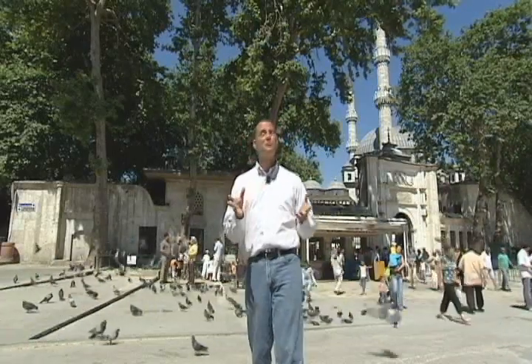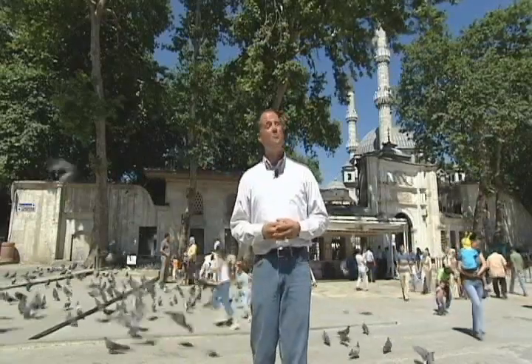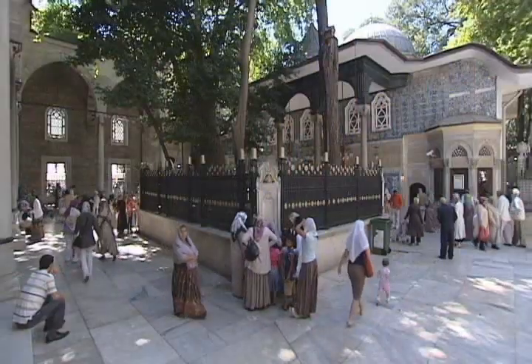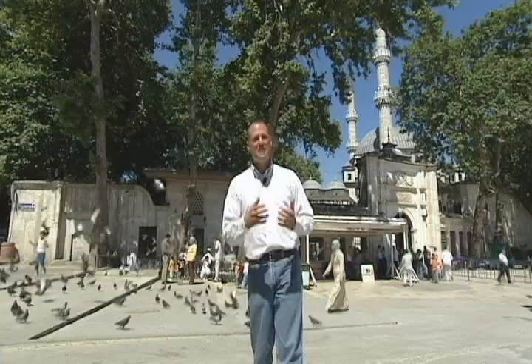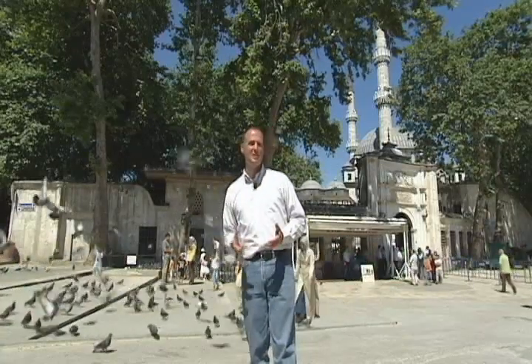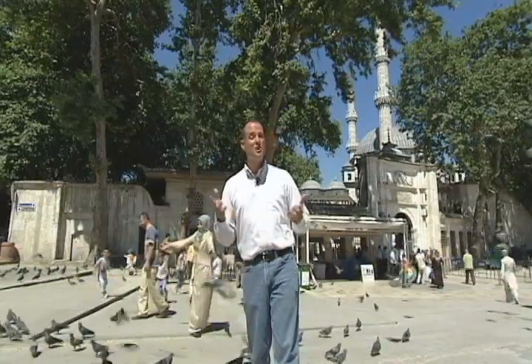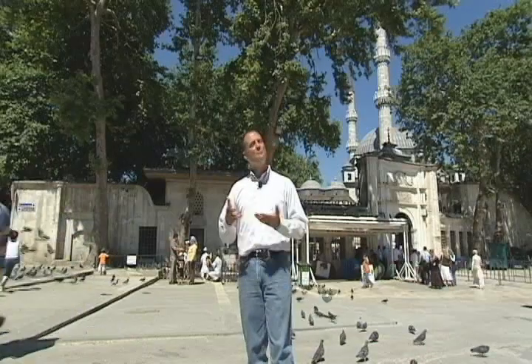This was very important as well because the name Eyüp was the name of one of the companions of the Prophet Mohammed, who is buried here in the mausoleum. Very important also for incoming sultans during the Ottoman era, as they would come here bearing their swords in a ceremony preparing to become the next sultan. Today many Muslims come and visit and pray at this mosque and mausoleum.